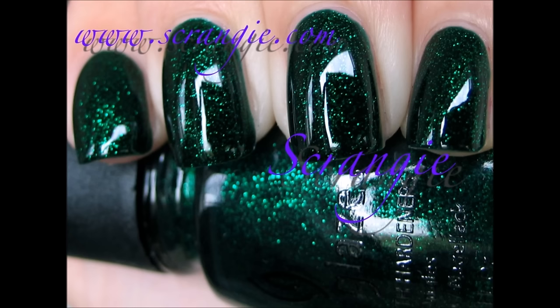Then we have Emerald Sparkle by China Glaze. Lindsay from Lindsay Does Nails owns this, and it's just a beautiful emerald sparkly colour, as the name says. It came out in the original Wizard of Oz collection — the one that had Dorothy Who in it when Ruby Pumps originally came out. That collection had a purple, a silver, a yellowy gold, a pink, and then Emerald Sparkle. Emerald Sparkle seems to be the elusive one; I can never find it anywhere.